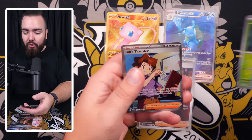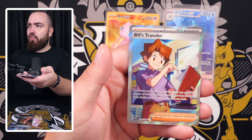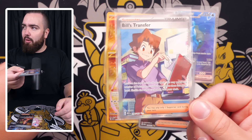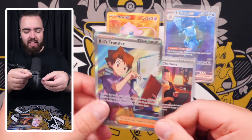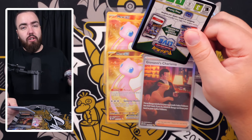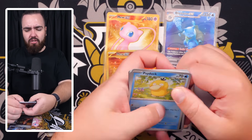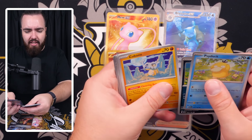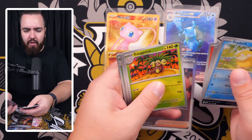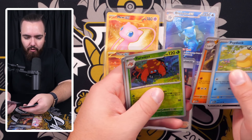Caterpie, Magnemite, Eevee, Protective Goggles, Arcanine, Tentacool, Venomoth, Raticate, Flareon — my back is feeling it now but we proceed. Machop, Clefairy, Porygon, Daisy's Help, Venomoth, Rapidash, Staryu, Venonat — and a Bill's Transfer full art! The first time I've pulled this. There is a Bill's Transfer special right, I think? But that's a full art and we'll take that.